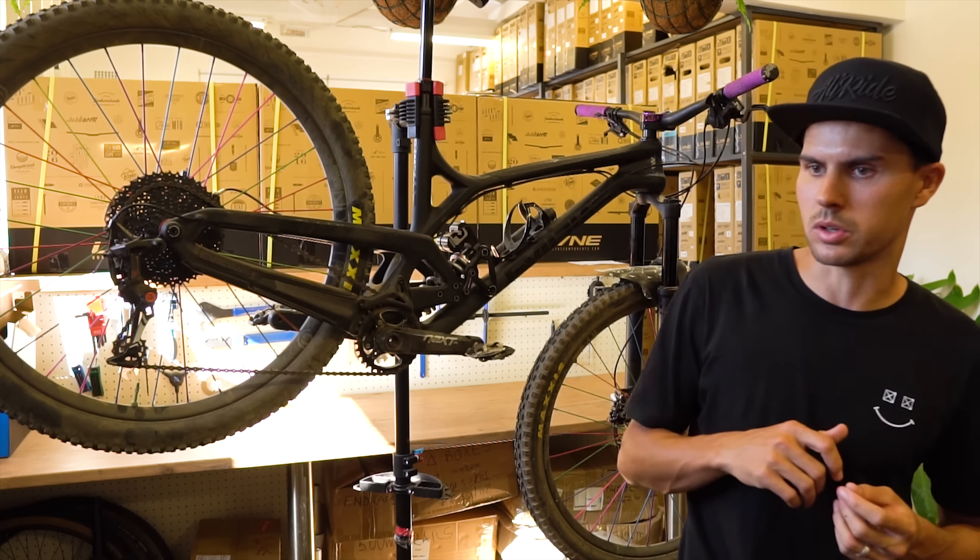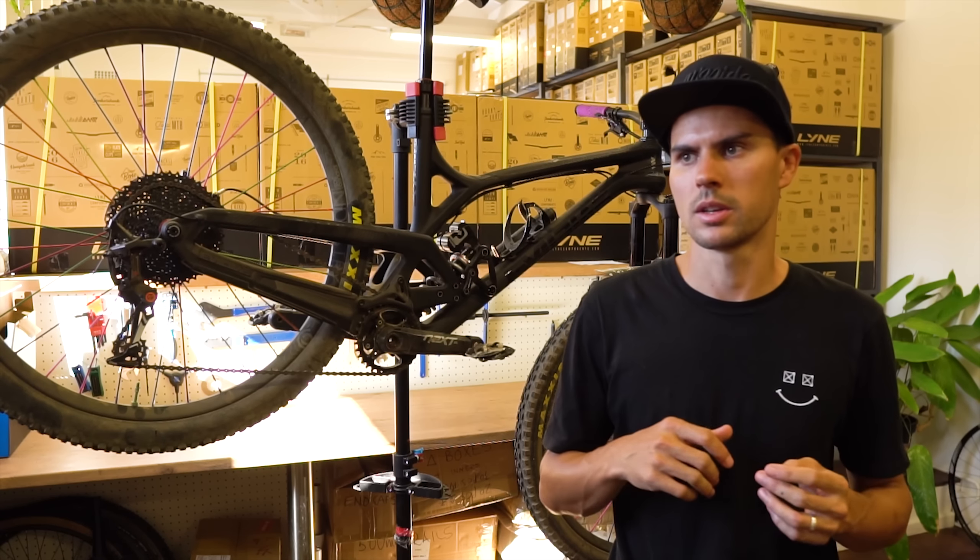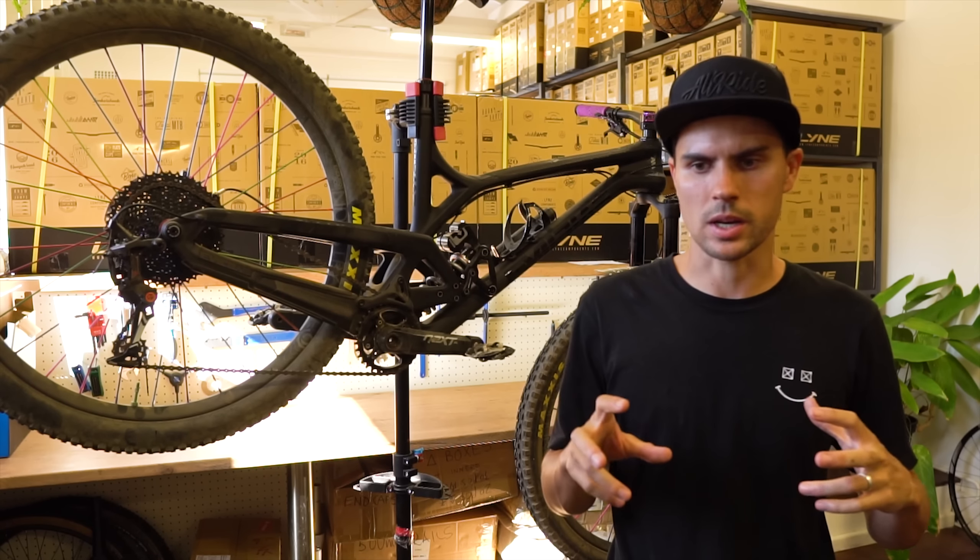In summary, this bike does exactly what it was designed to do — cover the trail 29er category. It's super confidence-inspiring, capable, and fun. The Push shock was incredible once dialed in and actually worked as a great climbing platform too. The Box One groupset impressed me — it shifts amazingly under load with no issues, and the clutch keeps things quiet on the descents. The Industry Nine wheels are really stiff, solid, and look great with aluminium spokes. All together, the component spec, frame, and modern geometry combine for a really fun, playful, capable trail bike.